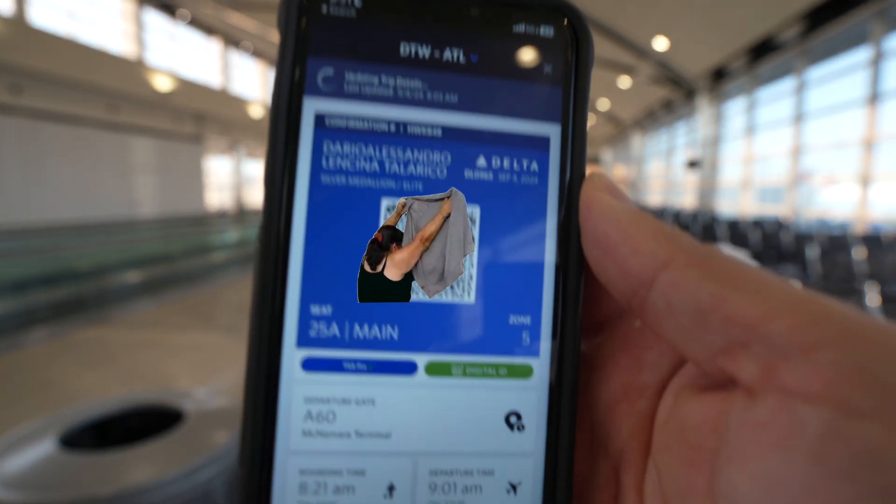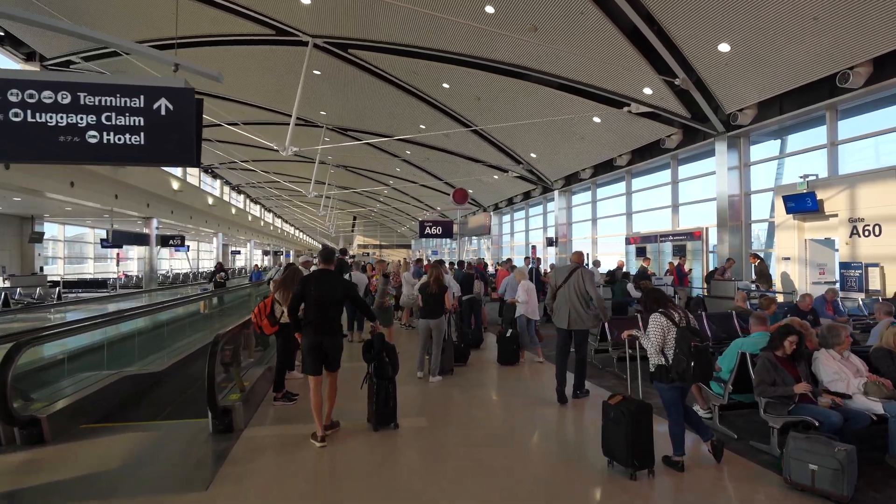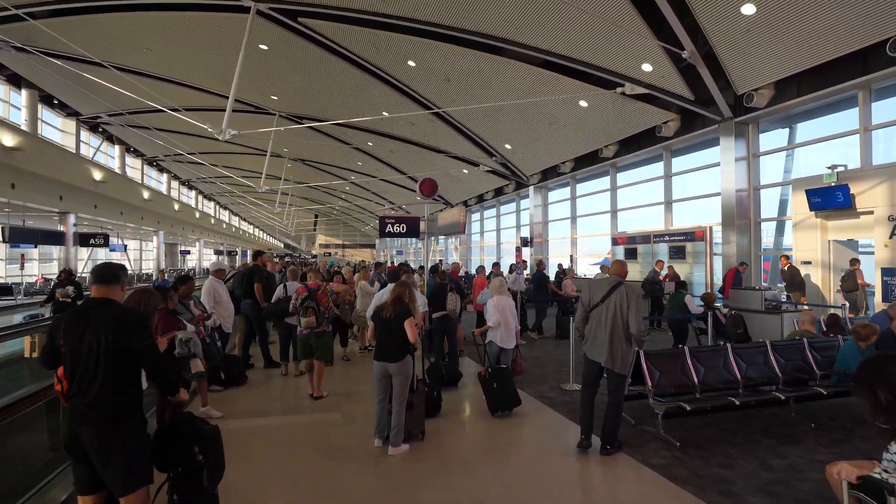We are heading to gate A60. It is weird how empty it is right now — usually this is absolute chaos. It seems like my flight is already boarding, which is not good. I need to catch a flight. I'll catch you when I get to Atlanta. See you in a little bit.